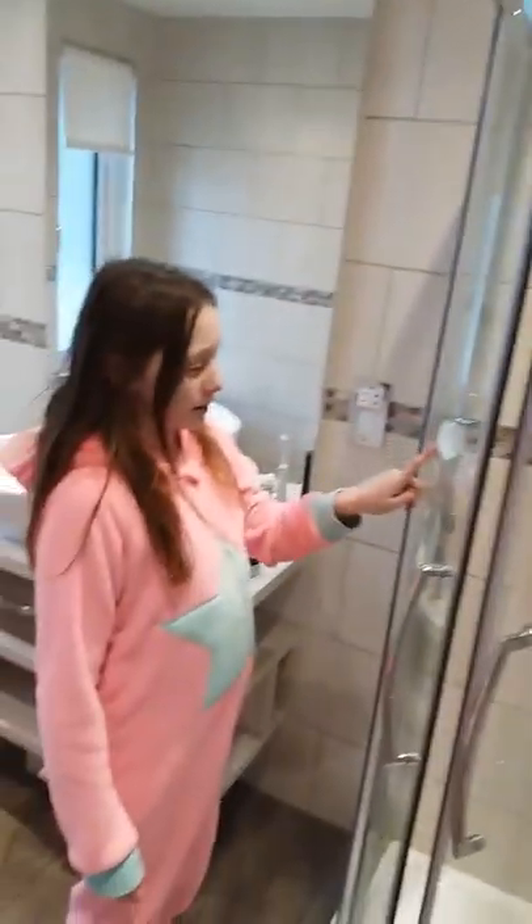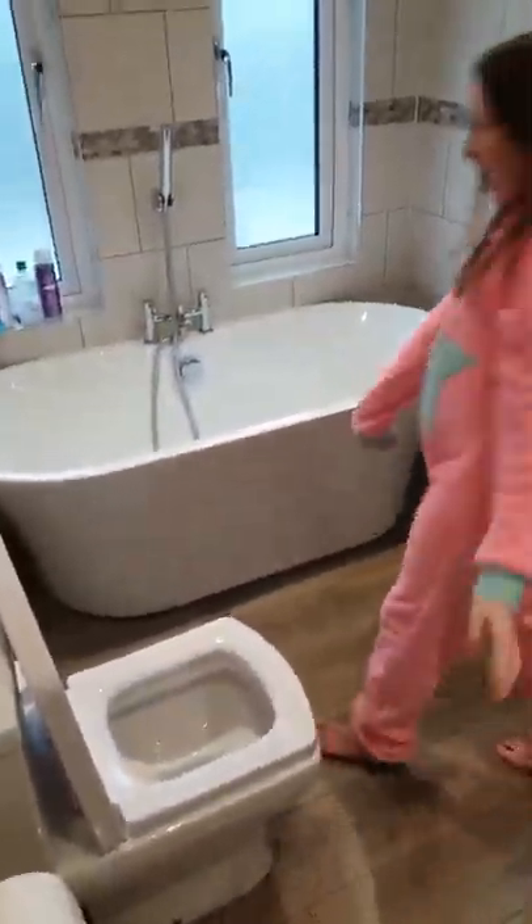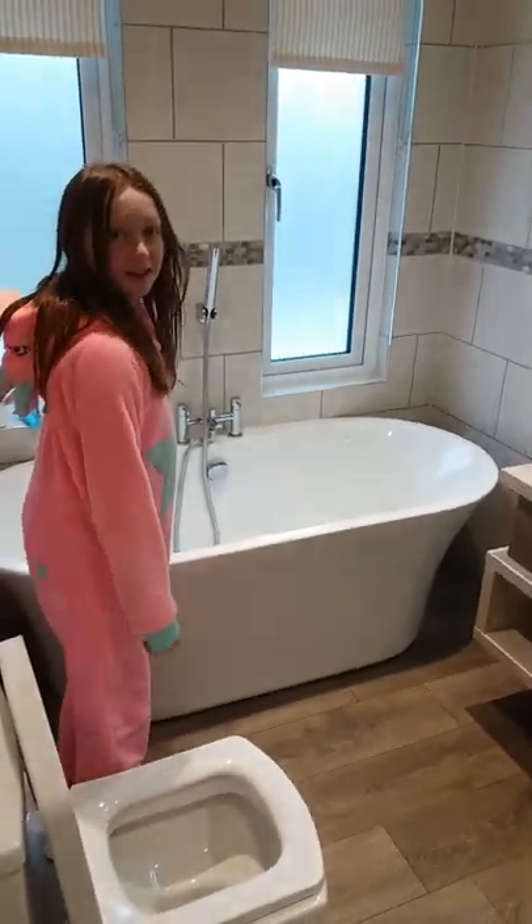And then you've got a window to the balcony and then basically all of this. So then in here, this is the bathroom. We've got a power shower, an ordinary shower, and then we've got a toilet and a really deep bath. I'm having a bath tonight as usual. And the sink and everything.